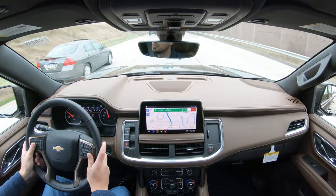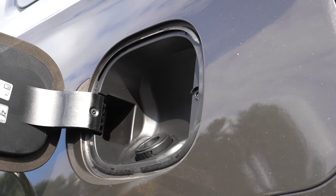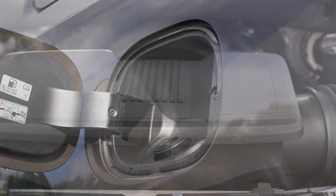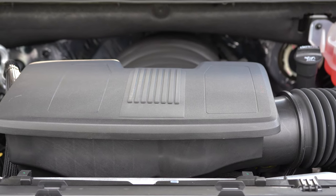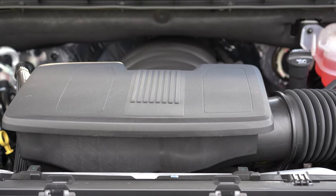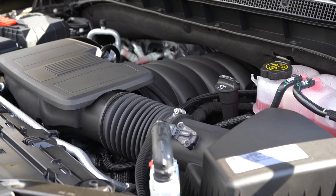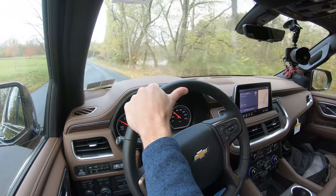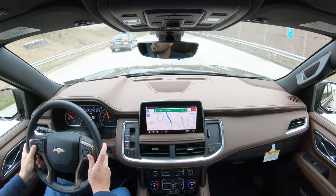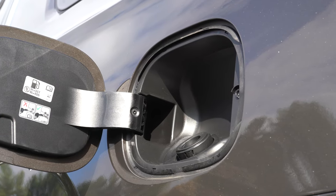Zero to 60 comes in at approximately 7.7 seconds, with MPG numbers of 15 city and 19 highway. The other engine configuration, belonging to the High Country we have today, is a 6.2-liter direct-injected V8 — 420 horsepower at 5,600 RPM and 460 lb-ft of torque at 4,100 RPM — again through a 10-speed automatic. Slightly quicker to 60, and MPG numbers are 15 city and 20 highway, surprisingly.